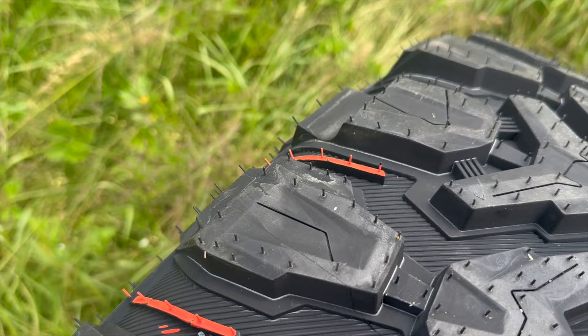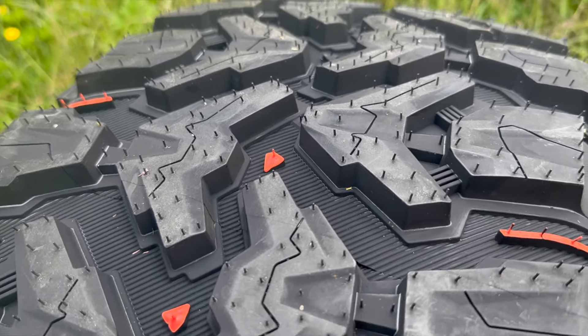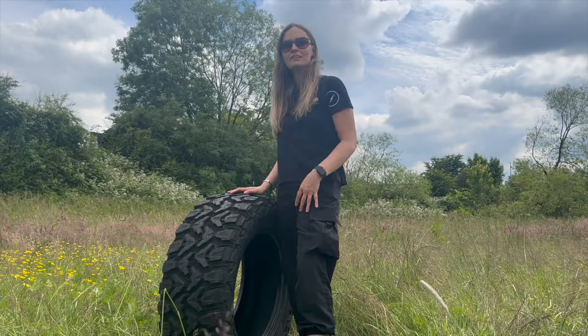The enhanced durability is thanks to a unique combination of stone ejectors and serrations on the bottom tread, adding an additional layer of reinforcement to increase puncture resistance.